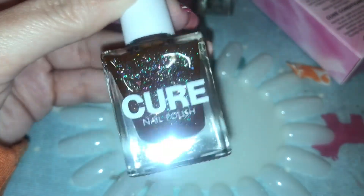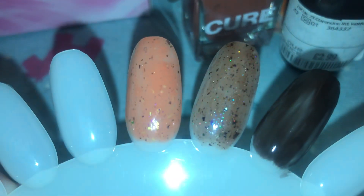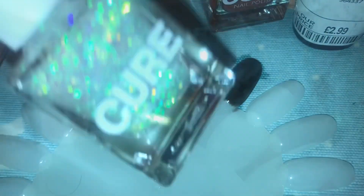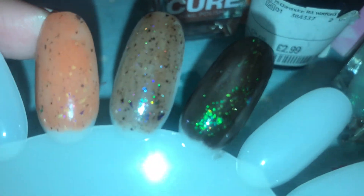The final polish is 'Autumn Leaves'. You know I love a brown polish — this is just the way to my heart. I love this colour, it's absolutely incredible. I have swatched these first two — look how beautiful they look!